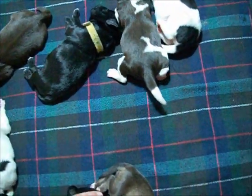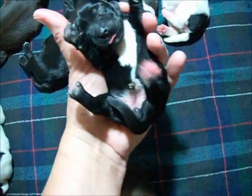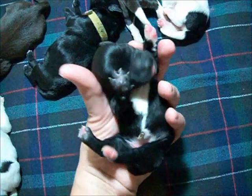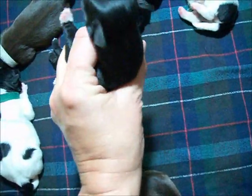Then we have the black female with a big white tuxedo chest. She's got a little white on the front paw.